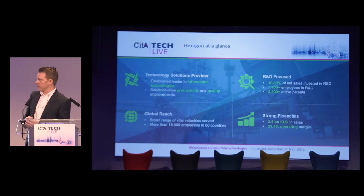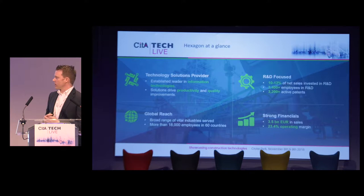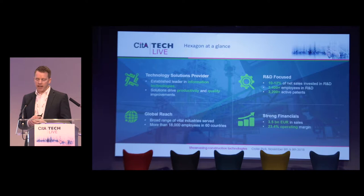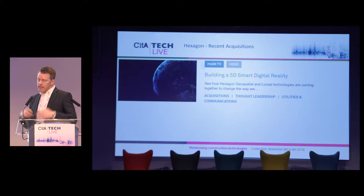So just Hexagon at a glance — who are we? We're absolutely a technology organisation and have been providing solutions into multiple different industries for a long time. We invest about 12% of our net sales right back into R&D to ensure that we're continuously innovating and bringing new products out into the marketplace. Those markets that we serve: survey and engineering, building construction, utilities, public safety, oil and gas, mining, agriculture — it goes on and on. We have about 18,000 employees in 60 countries across the world, and we are a profitable organisation with about 3.5 billion in global sales.